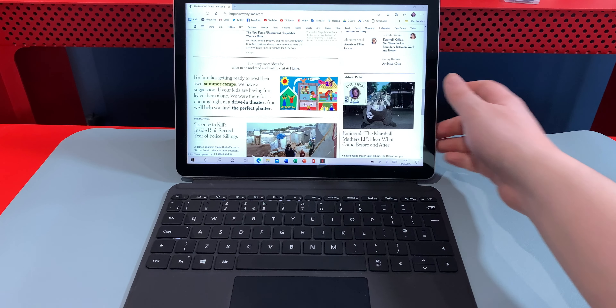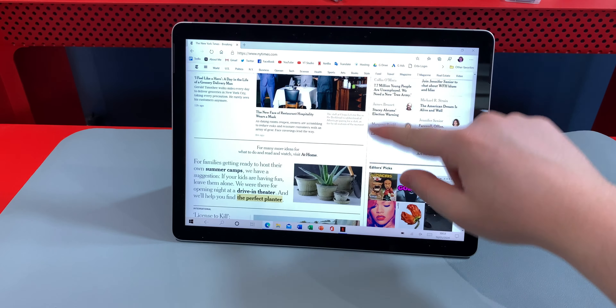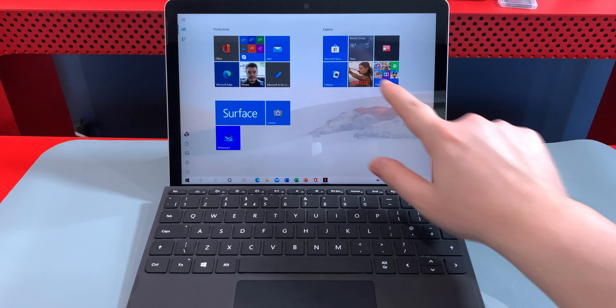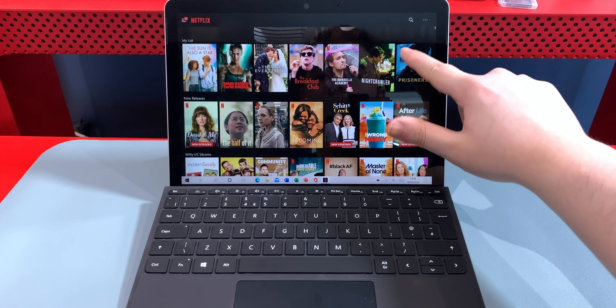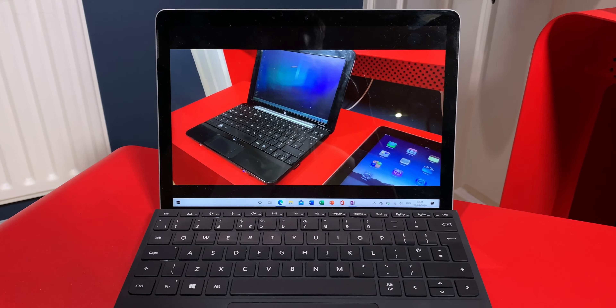This brings us to entertainment — essentially how well it performs as a tablet. My first impression was that I really liked the speakers, and after extensive Netflix and Spotify testing I stand by that. They're loud enough to fill a small room like a dorm or bedroom, but not loud enough for a house party — you'll still want your Bluetooth speaker for that. The screen is a joy to look at with great colours for an entry-level device, and with 400 nits of brightness it shines as bright as a MacBook Air at half the price. The touchscreen is nice and responsive in tablet mode, and I never had performance issues with social media or any form of video playback — I even had no trouble watching YouTube in 4K.